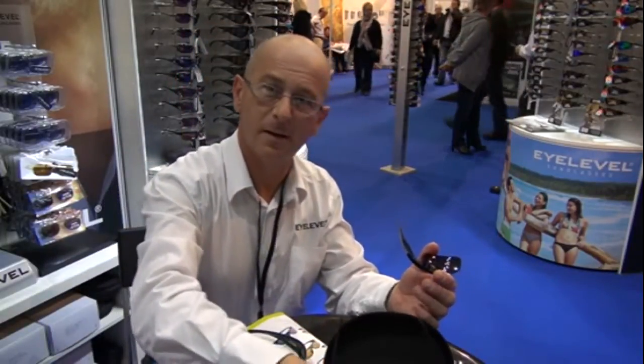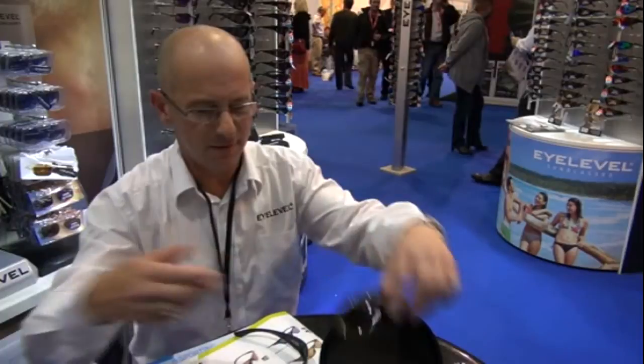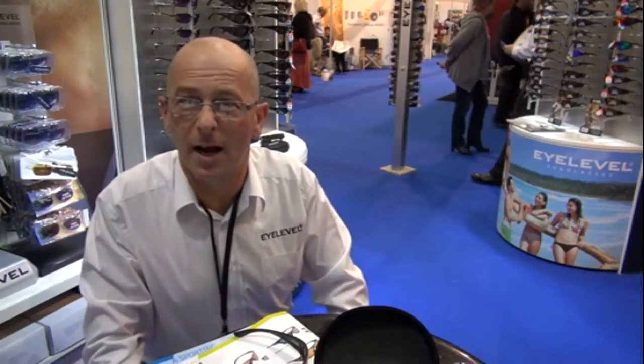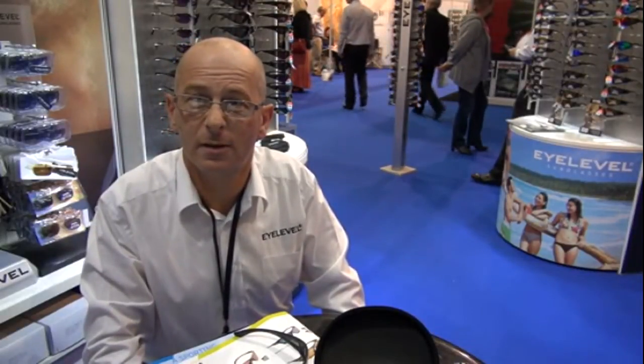I believe also you do clip-ons, if you're old-fashioned about it? We do clip-ons, we do over-glasses. Basically, we've got everything for the angler. And if they want to look at your stuff, what would be the website? Our website is www.ilevel-uk.com. Thank you very much.